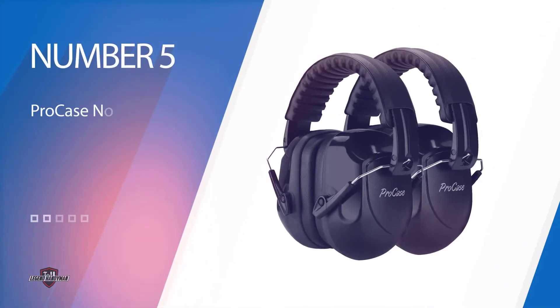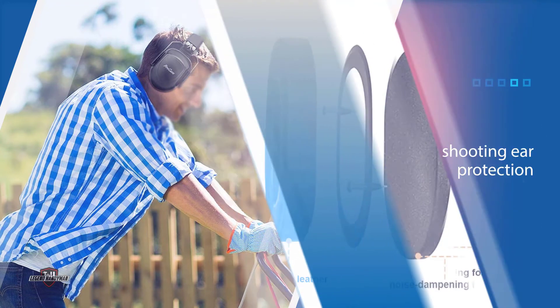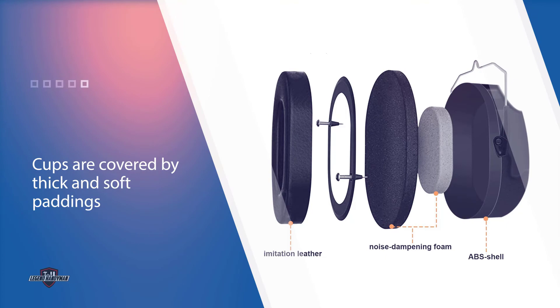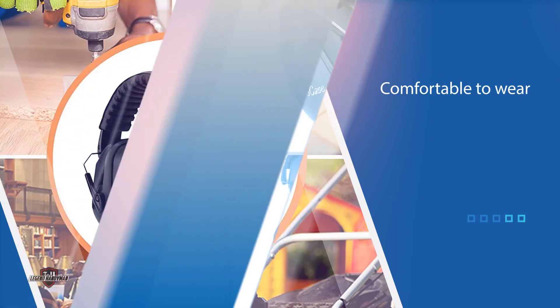Number five: Pro Case noise reduction earmuffs. This is a great shooting ear protection product to get if you want to give one to someone else or have it as a spare. The cups are covered by thick and soft paddings which make them comfortable to wear, removing much of the discomfort that comes from using such a type of earmuff. Multiple layers of sound protection also ensure that most of the loud noises are suppressed.